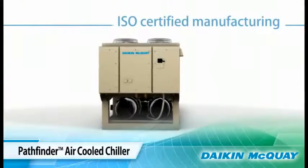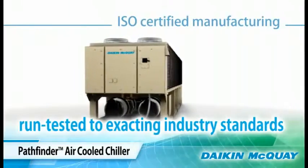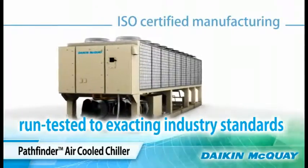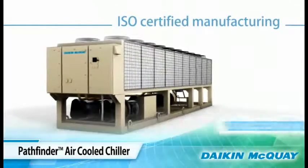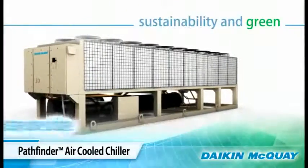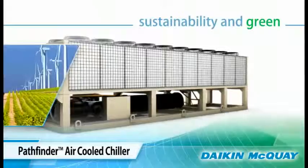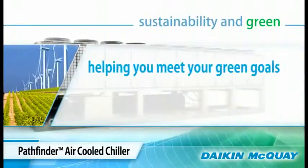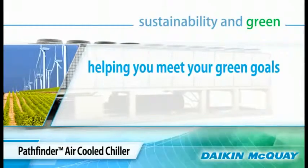The Pathfinder chiller is manufactured and factory run tested in an ISO certified facility. Tested to exacting industry standards, the unit arrives at the job site ready to install and start up with minimum time and cost. Once the Pathfinder chiller is part of your building's HVAC system, it can help you meet your sustainable green building goals.